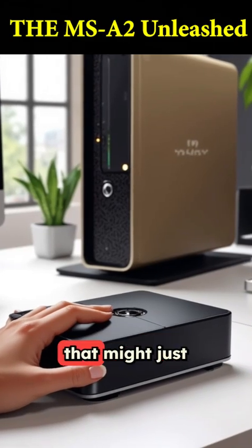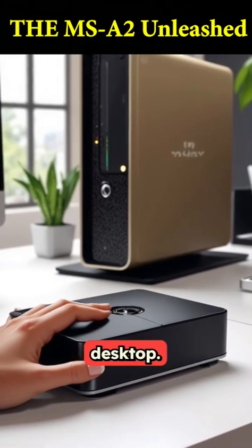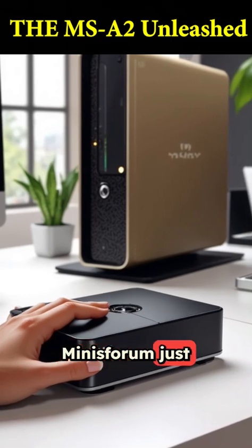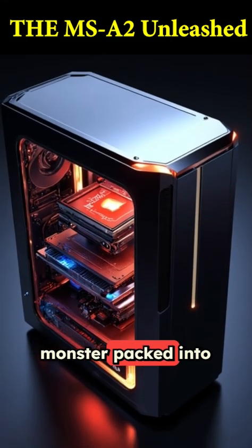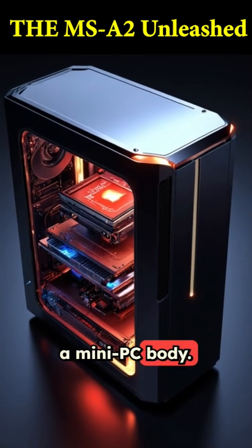This tiny box is a workstation powerhouse that might just replace your giant desktop. Minisforum just dropped its new MSA2, and it's an absolute monster packed into a mini PC body.